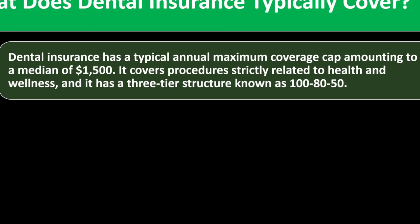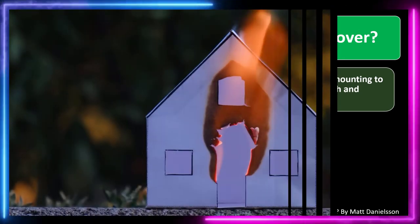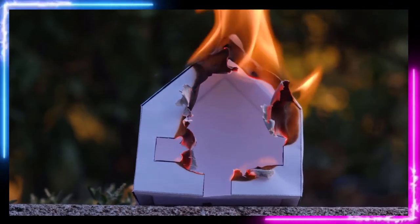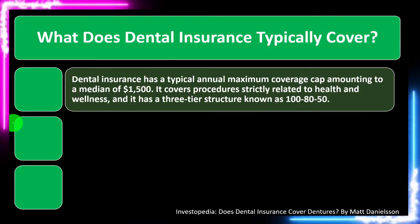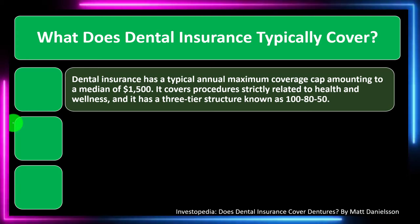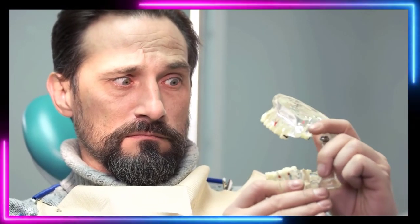Dental insurance has a typical annual maximum coverage cap amounting to a median of $1,500. This is different from traditional insurance like life, property, or liability insurance — where there's some potentially devastating event in the future, like a home burning down or getting sued, and the insurance covers you above the deductible up to a fairly high amount. With medical insurance, you have a similar concept with the out-of-pocket maximum.